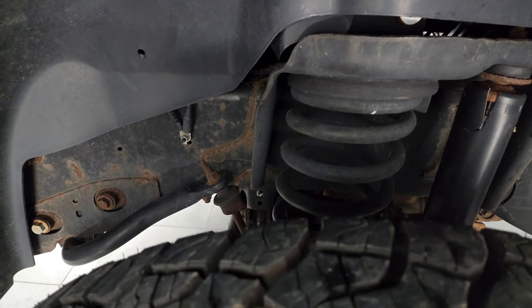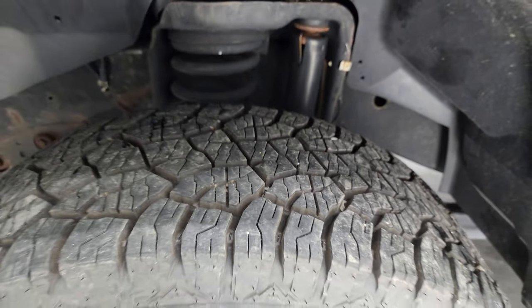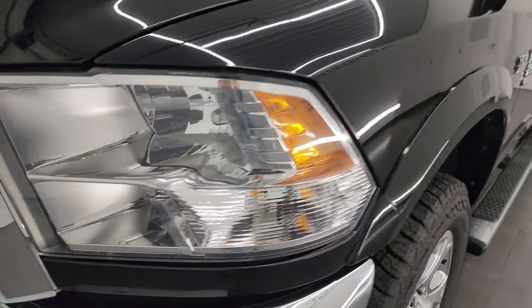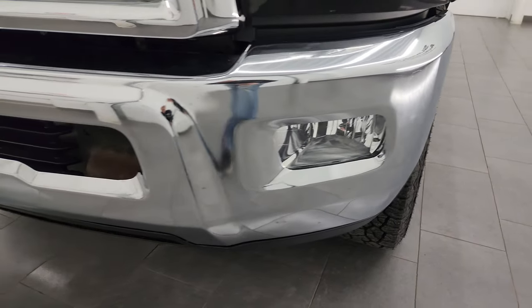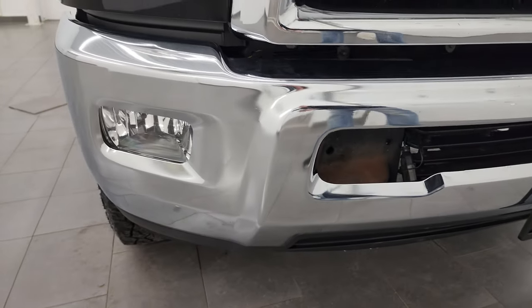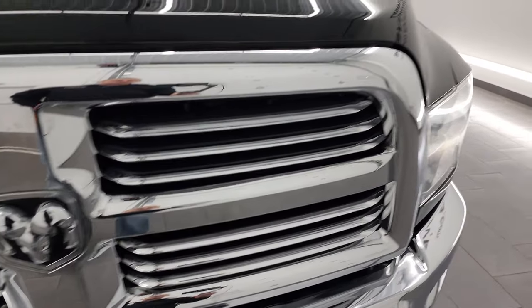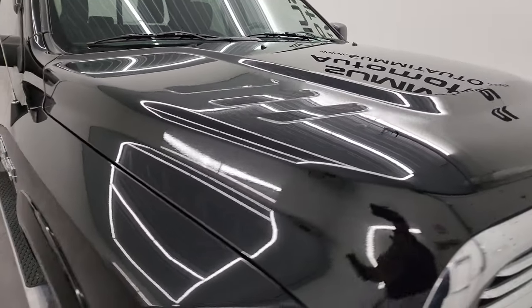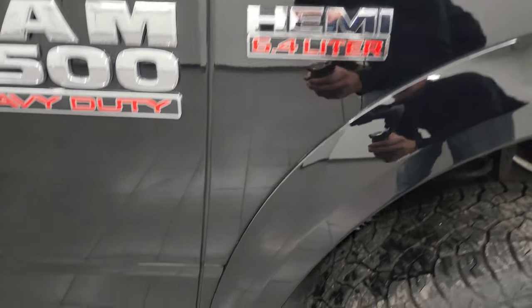Frame and underbody is in pretty nice shape — got just a little bit of corrosion on there. This is a clean title history, clean Carfax, and it's spent the majority of its life in Wisconsin. Front fender is absolutely perfect. You get the nice crystal clear headlights, factory fog lights, front bumper is in really nice condition as well. There's your engine block heater cord, and you get the chrome-trimmed grille with the SLT package. The hood is in really nice condition — didn't see any major dents or dings on there.